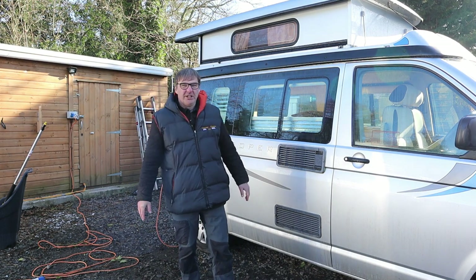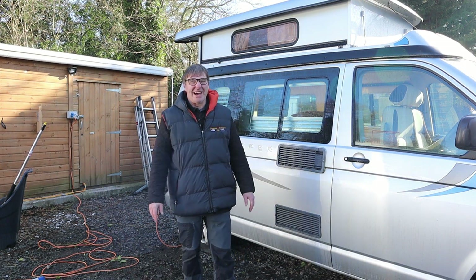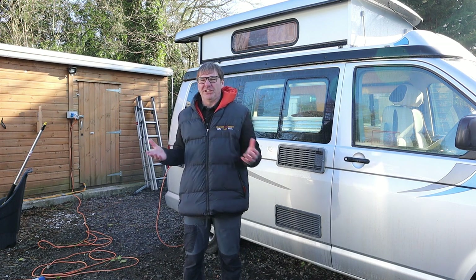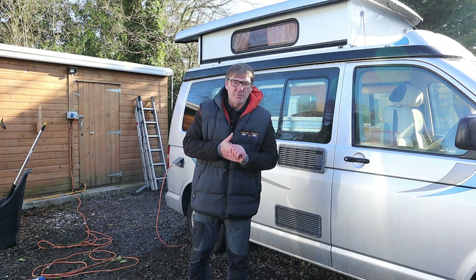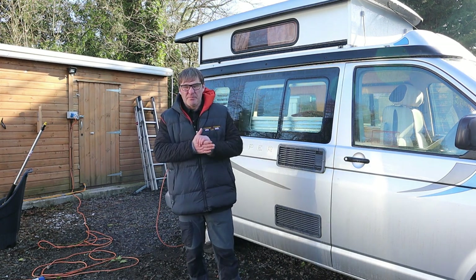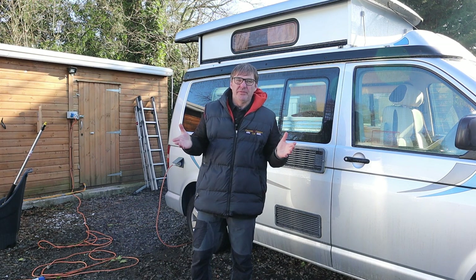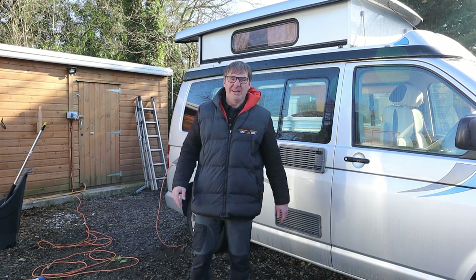Motorhome Diaries episode five. In this episode we're going to do something a little bit different because we've run out of ideas. If you've got any ideas of what you want to see in Motorhome Diaries, put them in the comments below. What we're doing this week is a week in the life at Motorhome HQ — what we're getting up to. If you enjoy the video, we'll carry on doing them. Welcome to Motorhome Diaries five.